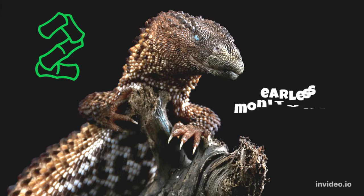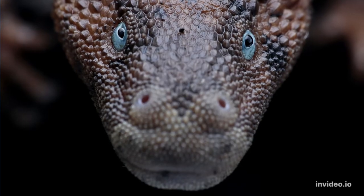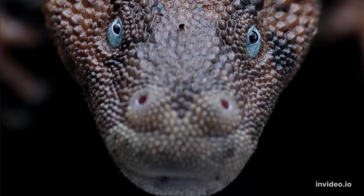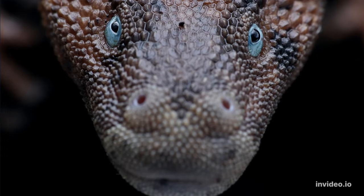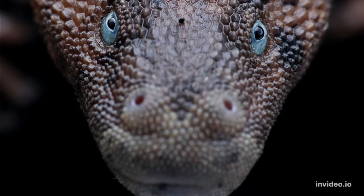The earless monitor lizard comes in at number two. These rare, dragon-like animals come from the island of Borneo, and they look like something straight out of Game of Thrones. They have clear eyelids that cover their bright blue eyes and are equally at home on land and in the water.